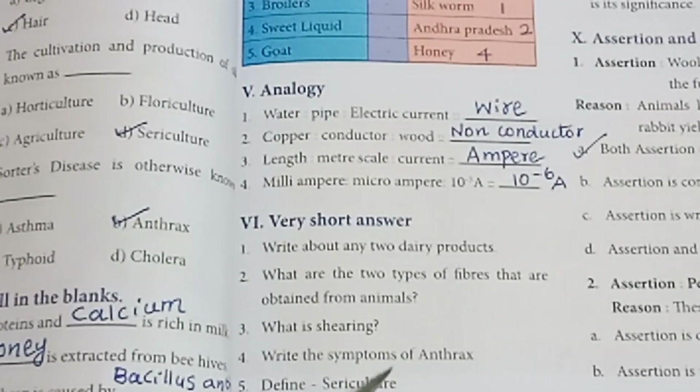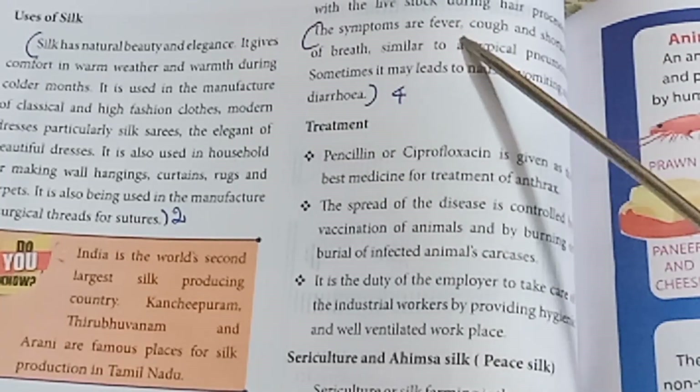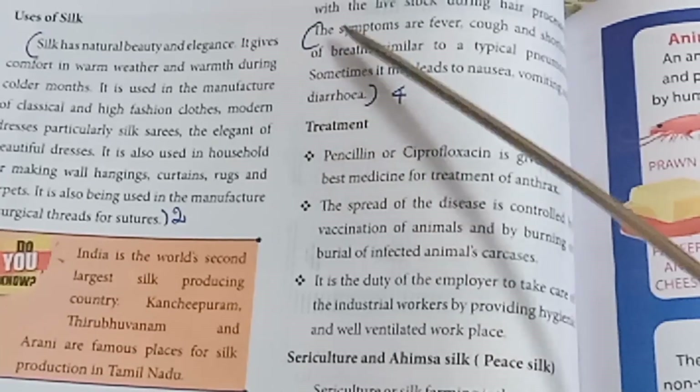Fourth: Write the symptoms of anthrax. Refer to page number 88 — the symptoms are fever and diarrhea. Answer to be written from that section.